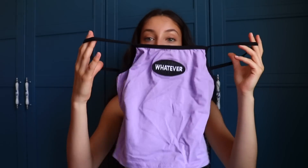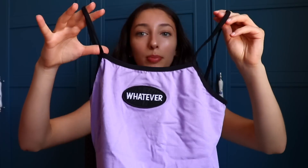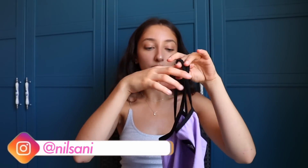Next up I went to Dolls Kill — I'm really pleased with my purchases. We've got a lot of colors, a lot of neon going on. This summer I'm really going full out with the colors. You may have seen this shirt on my Instagram — the purple is coming out. It's a purple tank top with black and white detailing that says 'whatever' in the middle. Just a casual, comfortable top you throw on in summer.